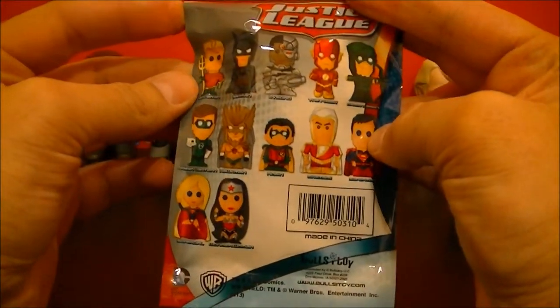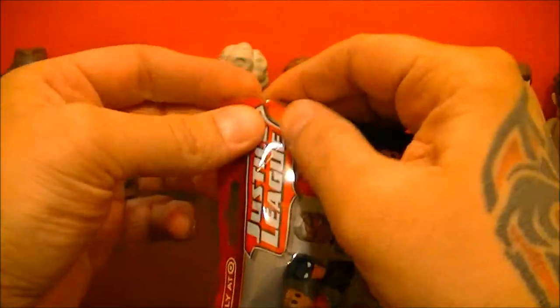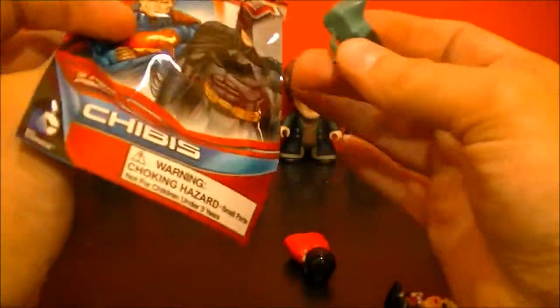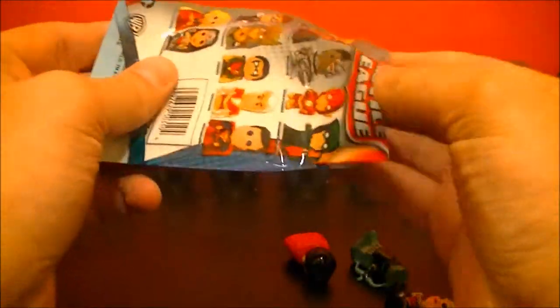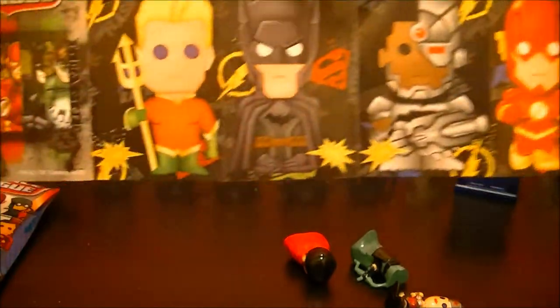On the back, you can see the characters available. I'm going to go ahead and open this up and see which characters we have. It's a three-pack — I thought it was only two. There's a little trash, a little flyer showing the different characters that are inside.